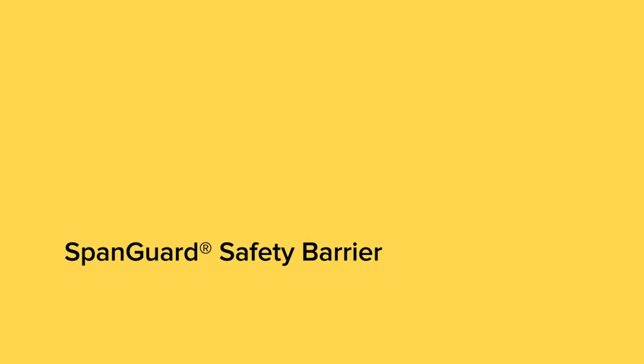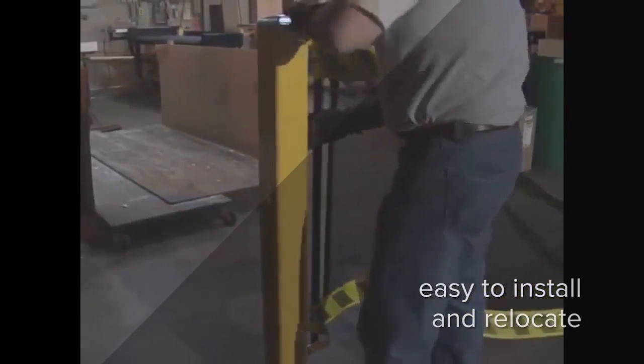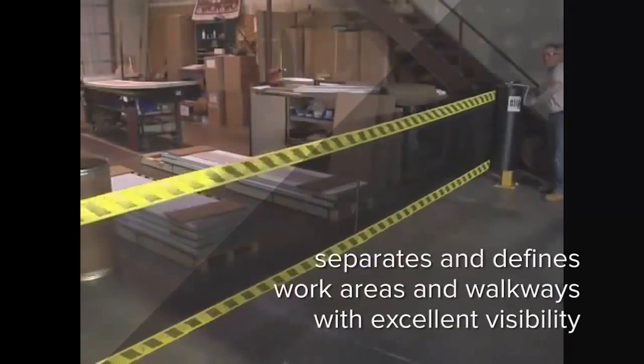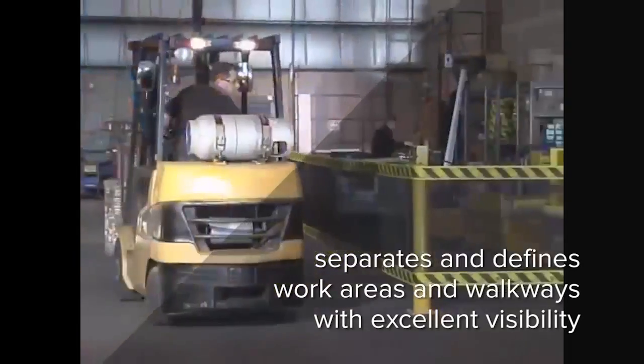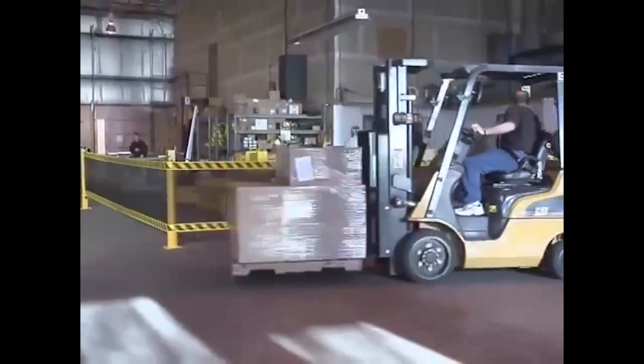That's where in-plant barrier systems from RightHeight come in. RightHeight's SpanGuard safety barrier provides an extra level of safety — an easy, flexible solution that creates conspicuous and clearly defined separation to keep workers safe while still allowing access where necessary.